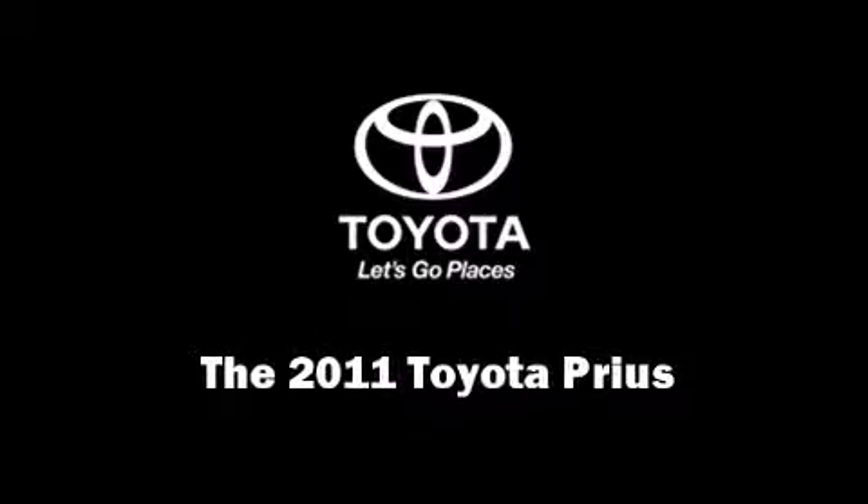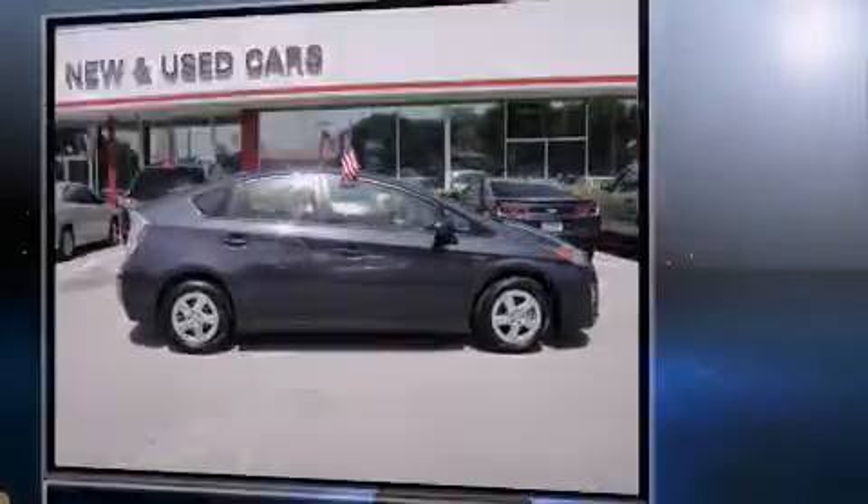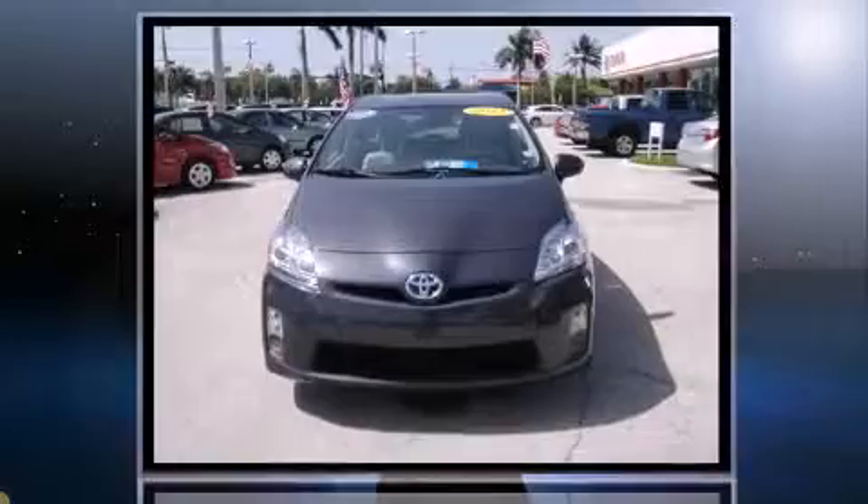Outstanding design defines the 2011 Toyota Prius. It features a continuously variable transmission, front-wheel drive, and a 1.8-liter four-cylinder engine.